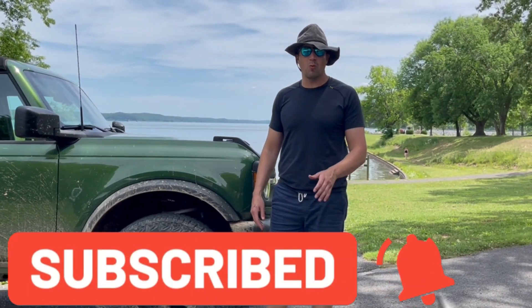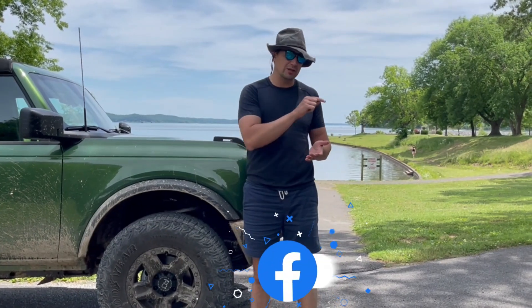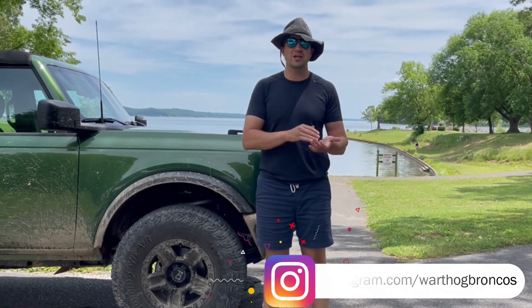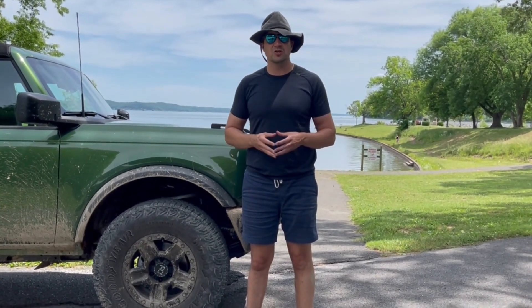Thank you so much for watching. Remember to subscribe to our channel and hit the little bell so you get notifications when we post new videos. Not only do we do fun stuff like this, but we'll be posting recalls, informational content, and all kinds of news about Bronco, Lightning, and Ford in general. Follow us — we're your Ford source. Hope you had fun!